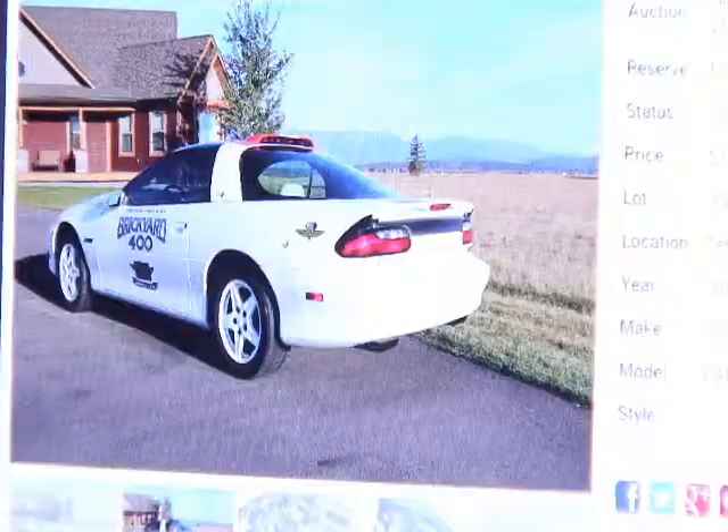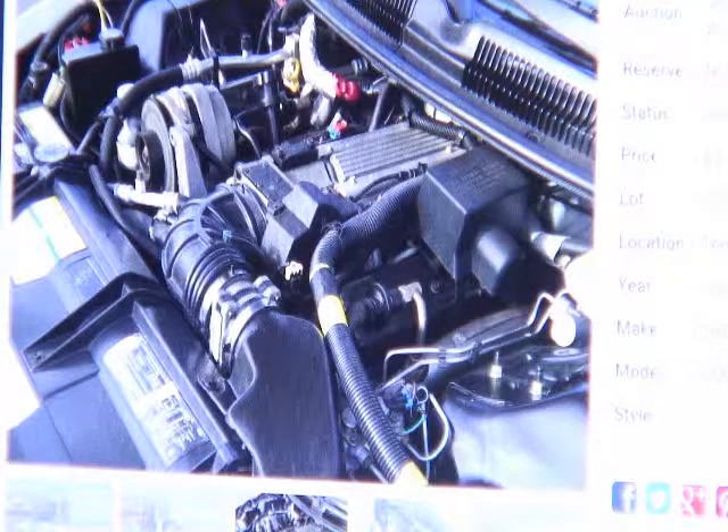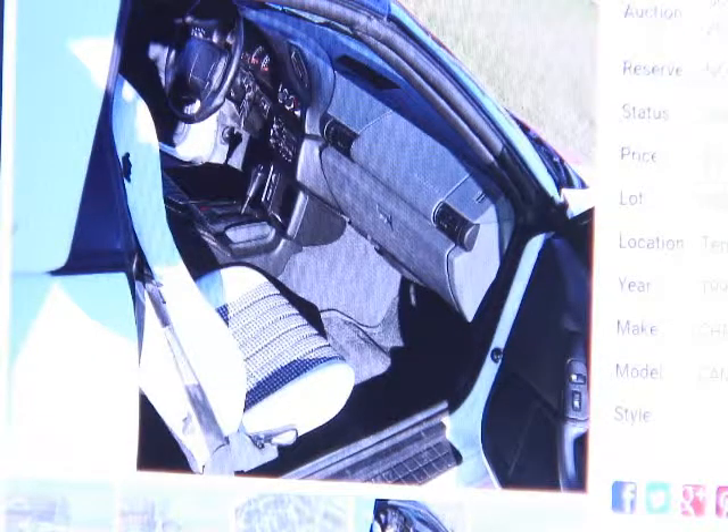Next up: a 1995 Chevrolet Camaro Z28. Z28s were really fast cars, but emissions regulations detuned them. This one has about 285 horsepower and was a pace car for the NASCAR Brickyard 400. Here it is — the Brickyard 400 pace car with a clean engine.